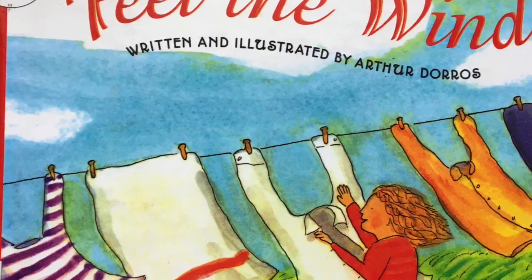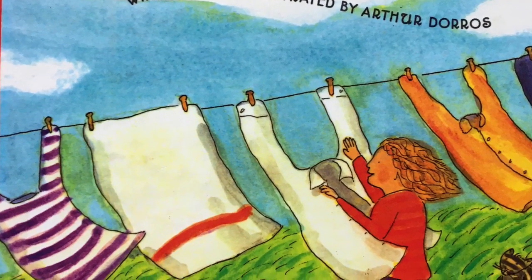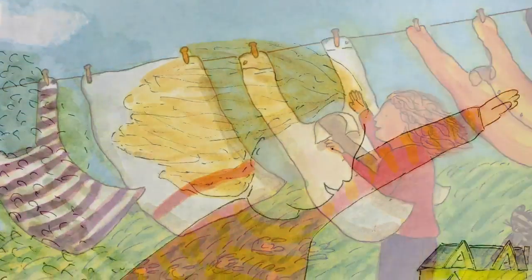Today we're reading Feel the Wind, written and illustrated by Arthur Dorros.